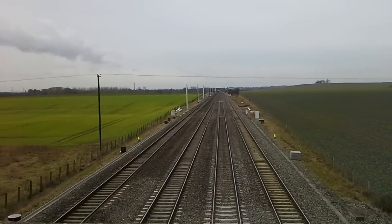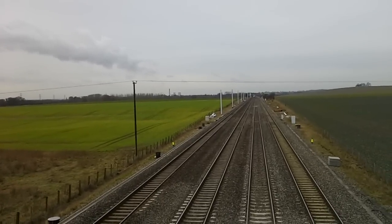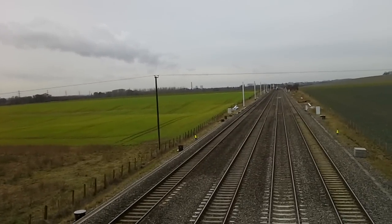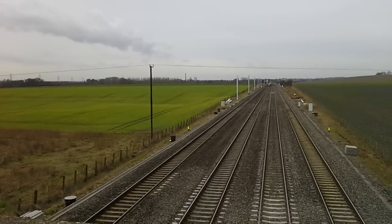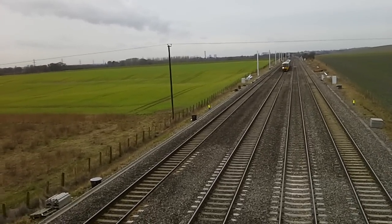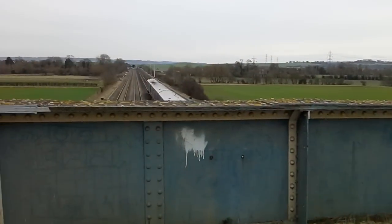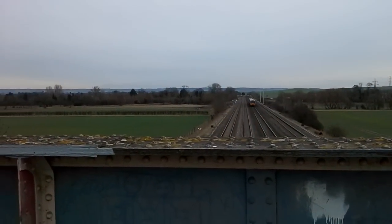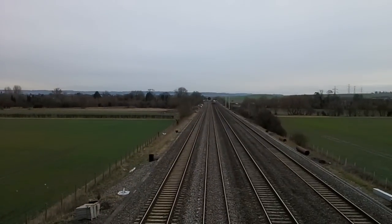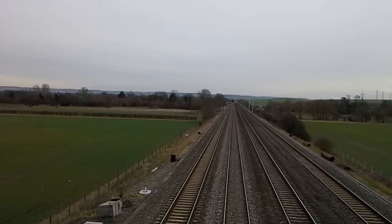Coming in at the top there is another First Great Western DMU. It's got a loud two-tone. It should be passing by at full speed. 165-114 — got a wave from the driver there, thank you very much. I'll keep going because I might get another one. I don't know if the microphone would have caught that, but hopefully it did.